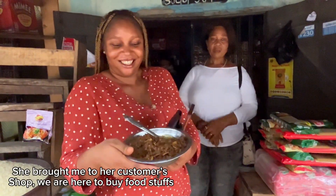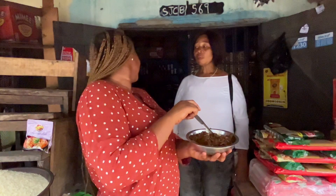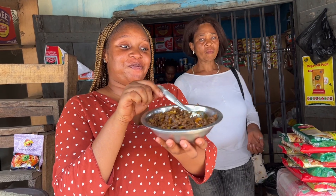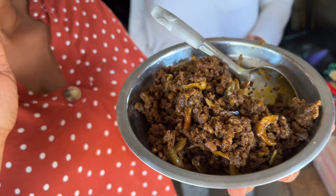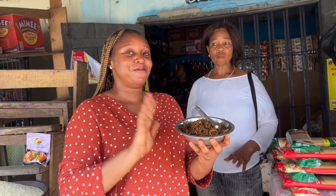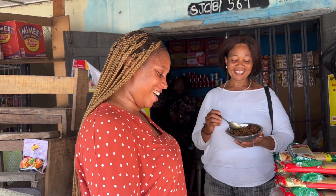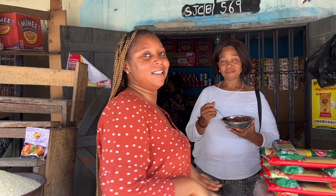So you guys, this is a local food. One of these days we are going to show you guys on the channel a recipe using kokoyama — how to prepare it. We are going to film the recipe on the channel so that you can learn how to prepare some of the local dishes here in Nigeria.